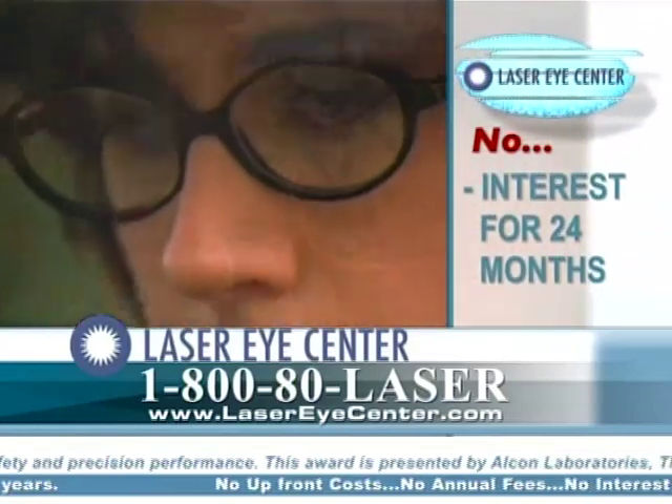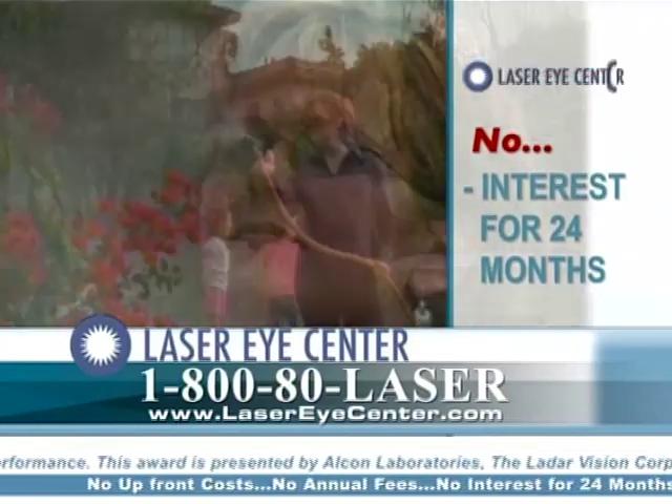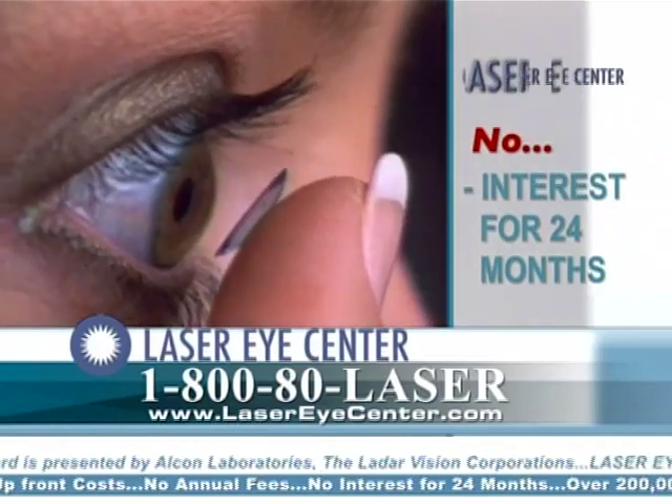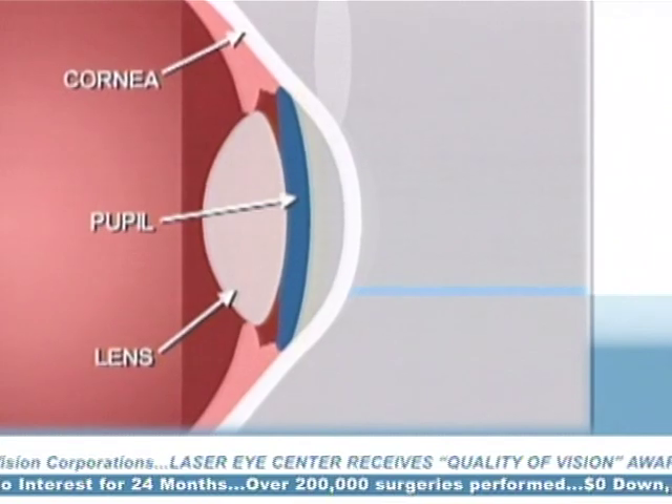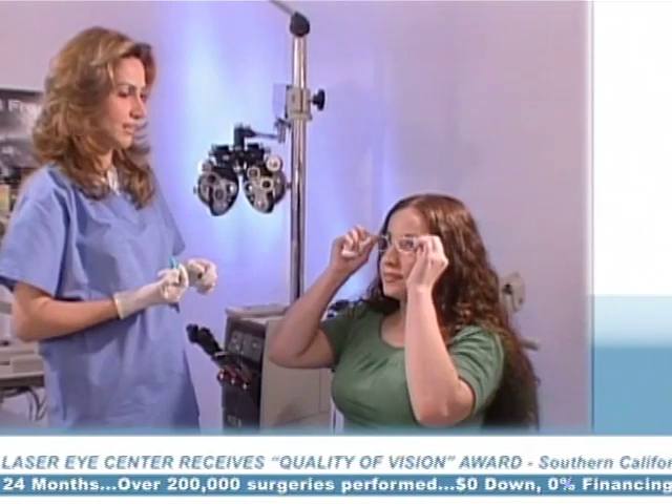LASIK is the most popular type of laser vision correction used to reduce a person's dependency on glasses and contact lenses. LASIK does this by changing the shape of the cornea, which is the clear covering of the front of the eye.